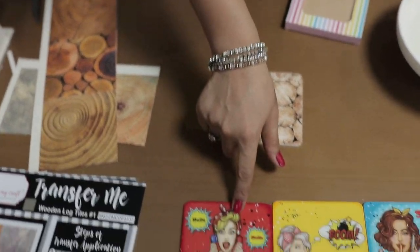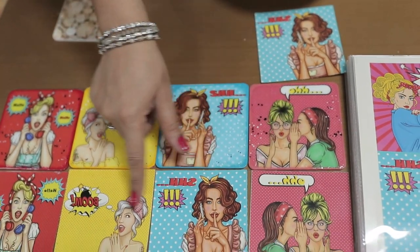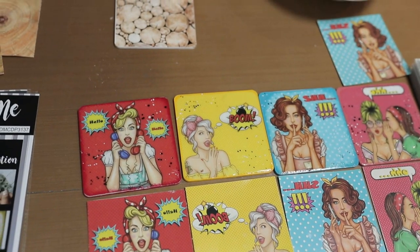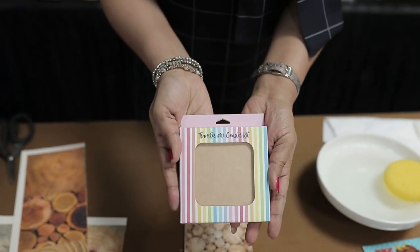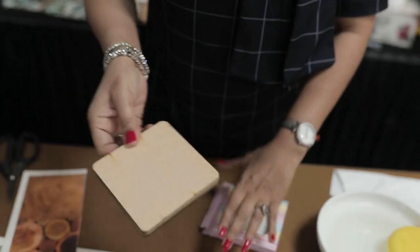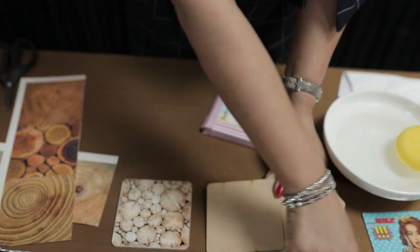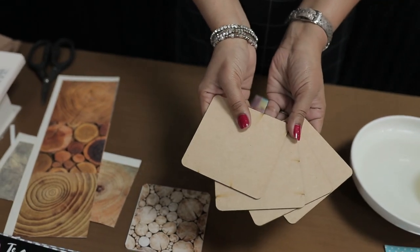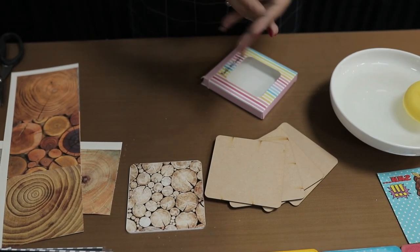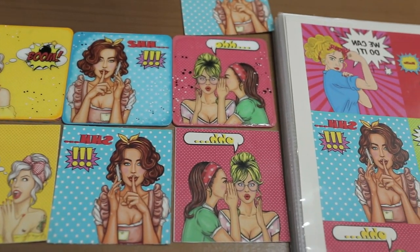We have created a special Transfer Me kit for you. In the kit you get four pre-cut Transfer Me sheets and four pre-painted coasters. We are definitely coming up with more kits in the future, but this was one of our most popular products. We also have blanks available in the store. Let's get on the table to see more examples and inspiration.